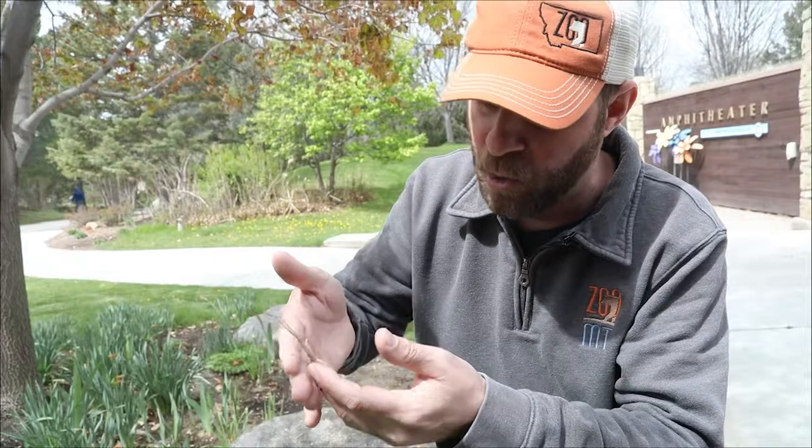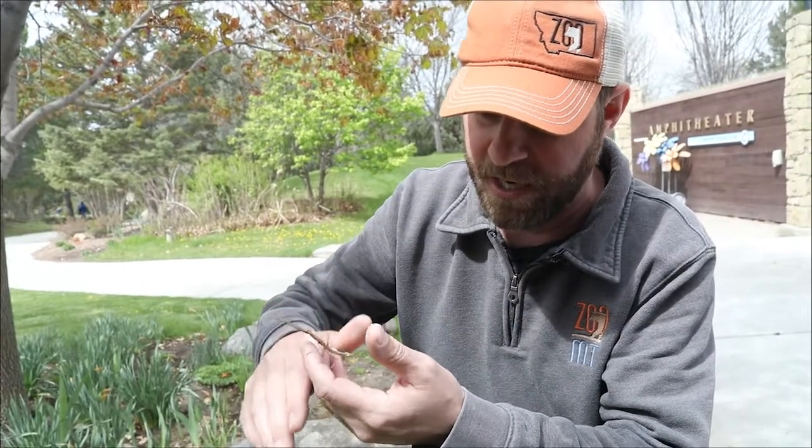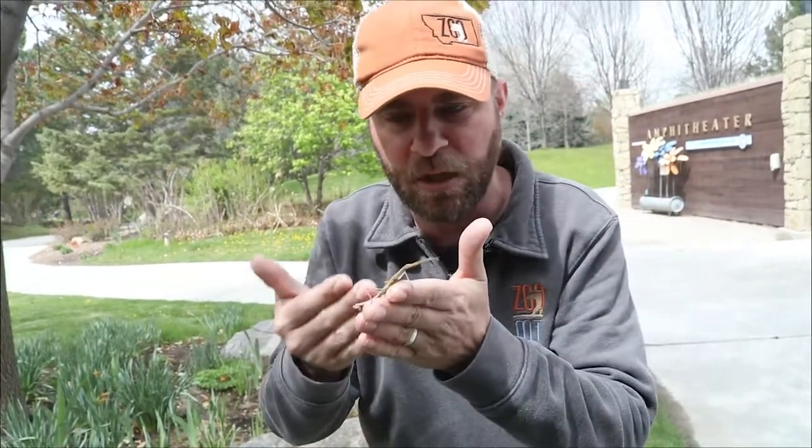These are one of the coolest bugs or insects that you're going to see because — I mean, look at this — it looks just like a stick sitting in a tree.